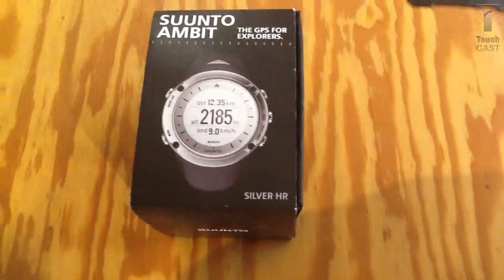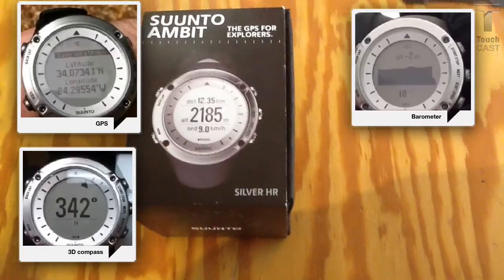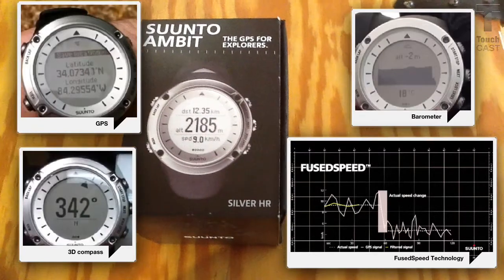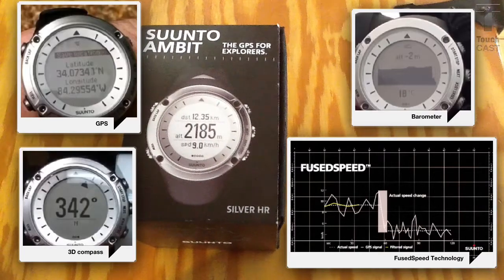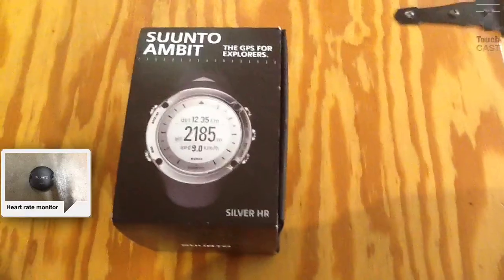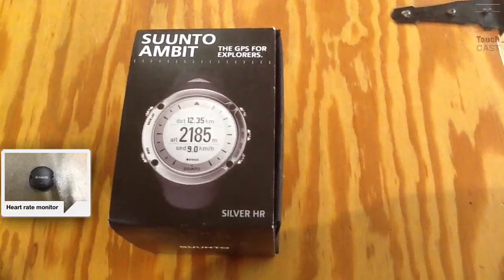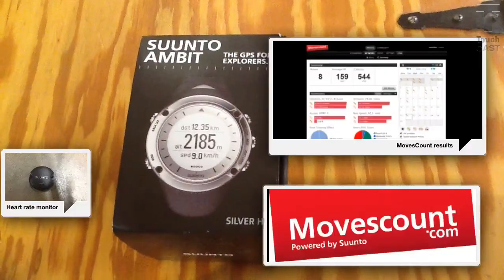The Ambit also features a GPS, a 3D compass, and a barometer. FusedSpeed technology combines the accelerometer with GPS for accurate speed results even when changing speed or when GPS signal is lost. The heart rate monitor measures the heart rate beat by beat, and even the number of calories burned. Point of interest creation and findback features can be stored in the watch, and routes can be created and shared over the internet via MovesCount.com.